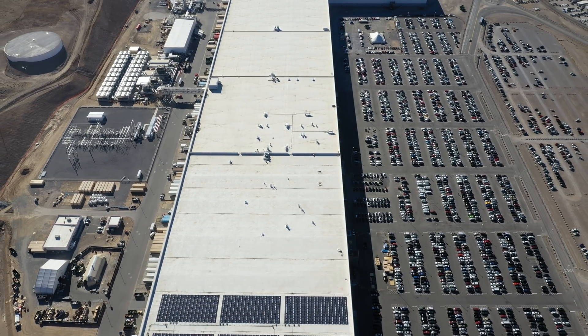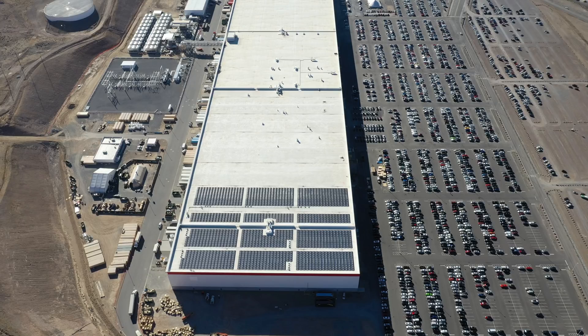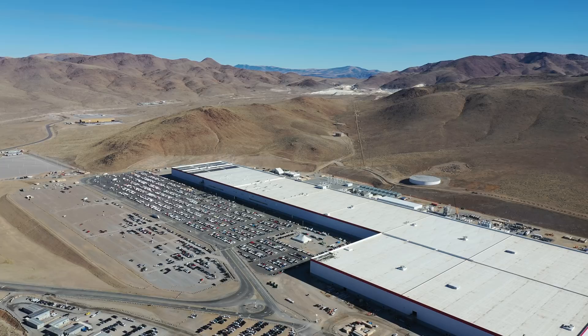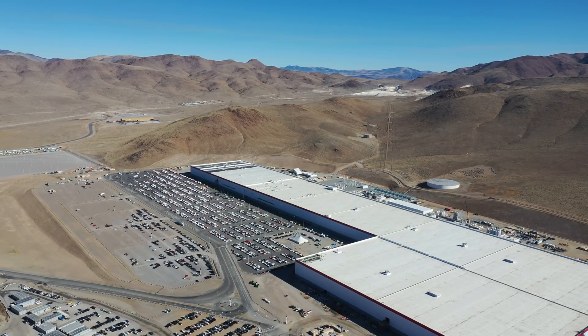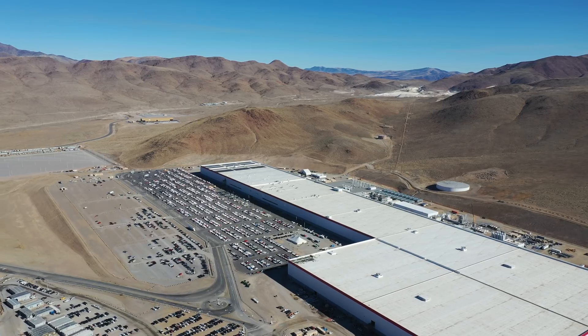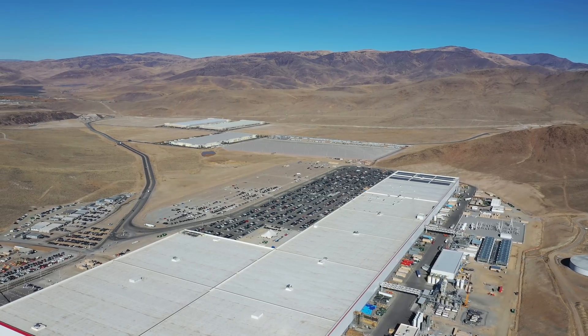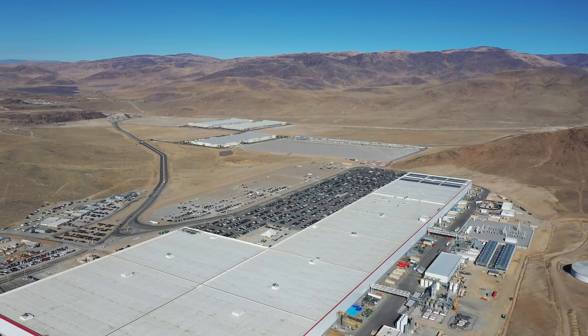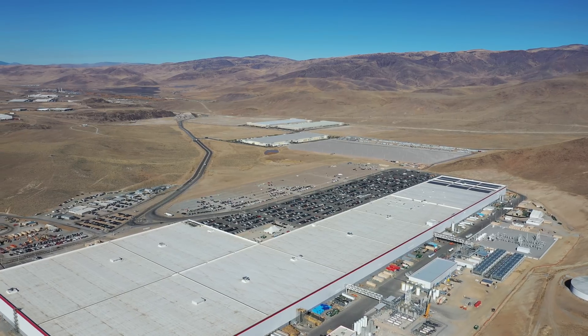As of November 2018, the first set of solar panels can be seen on the north roof. To help you appreciate the size of this solar array, this is a semi truck and trailer for scale. When completed, the ground-based and rooftop solar arrays will be 70 megawatts in size, which will be 700 percent larger than the largest installation today.